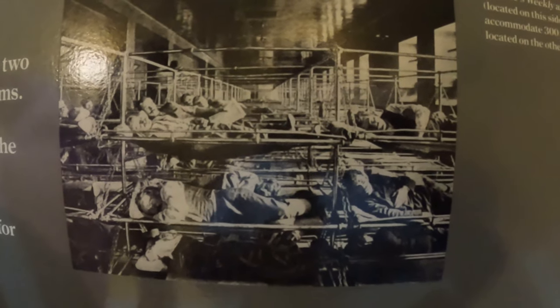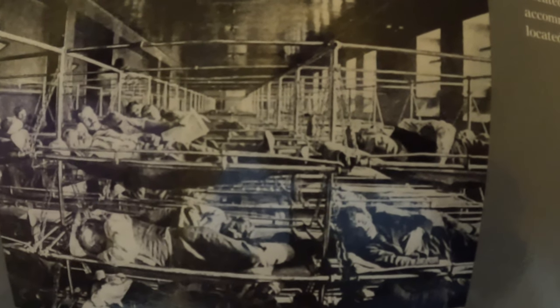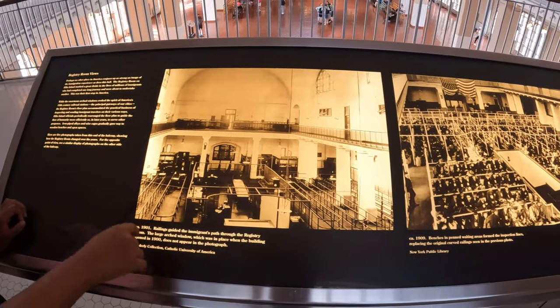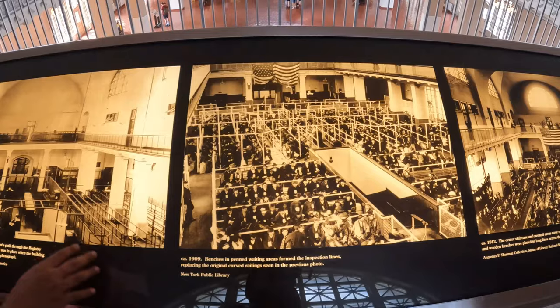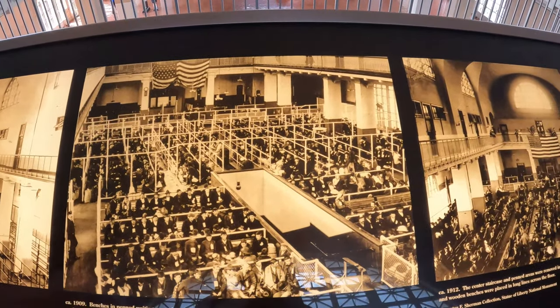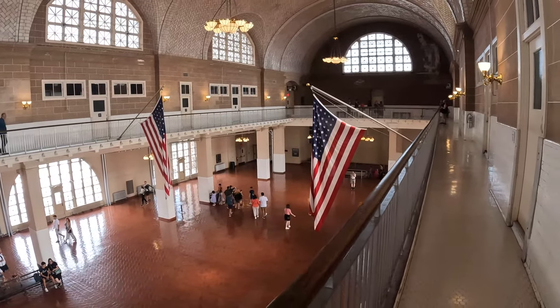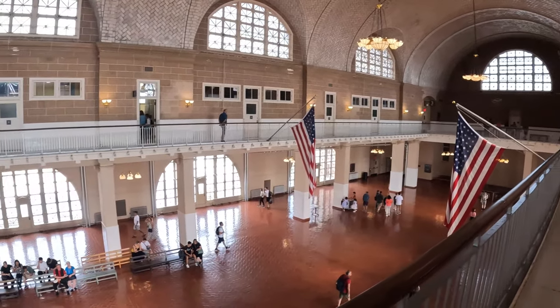This is a very good thing. This is the American Land of Immigrants.